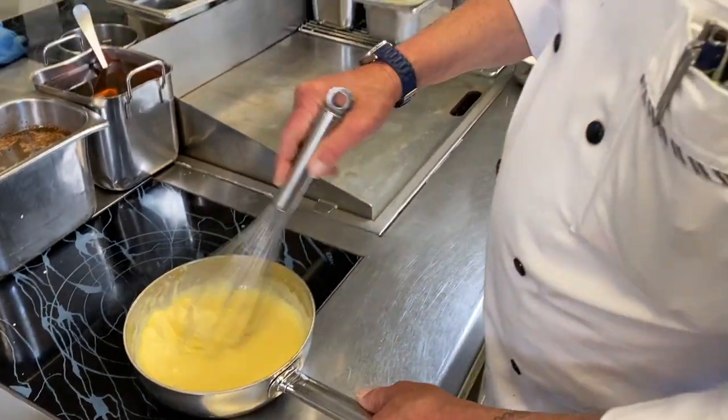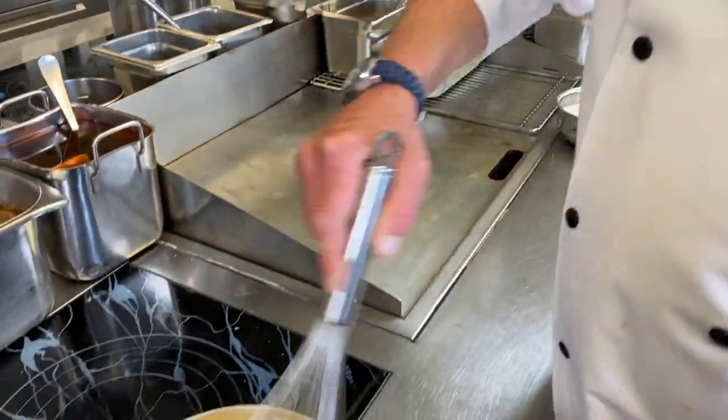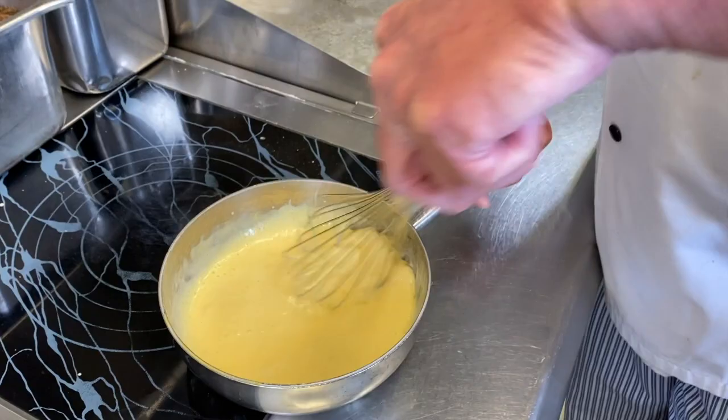Die Schlag-Hollandaise ist frisch, oder? Ja, genau, die Schlag-Hollandaise ist immer frisch. Wenn wir natürlich ein normales Geschäft haben, machen wir etwas mehr. Und zweimal am Tag frisch, würde ich sagen — mittags und abends.